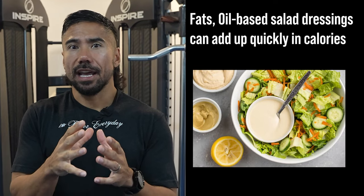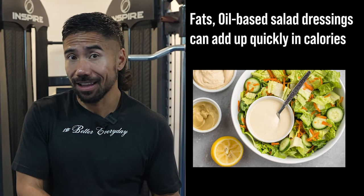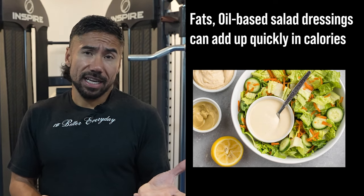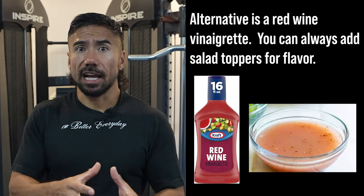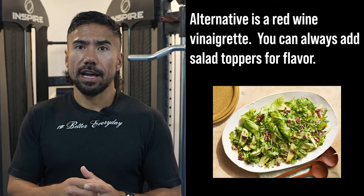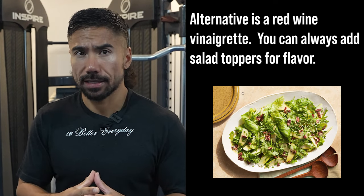When it comes to fats, oil-based salad dressings can add up quickly. It's easy to douse your salad and think you're eating healthy because it's a salad — but once you add a high-fat oily dressing, or even a sugary one, you've basically done the opposite. A good alternative is red wine vinaigrette, which has low to no calories. You can add toppings like cranberries or almonds for more flavor, and it's still far fewer calories than an oil-based or sugar-based dressing.